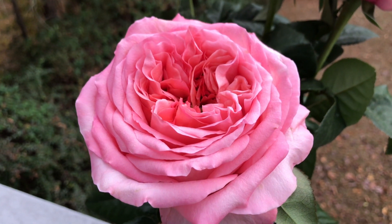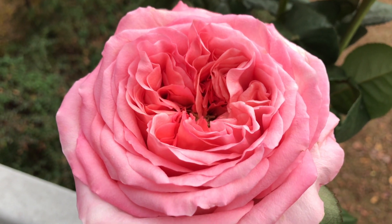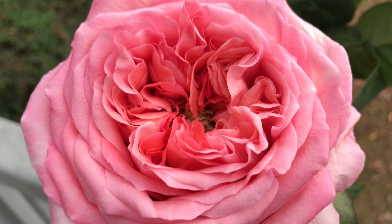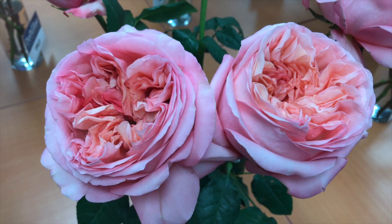We noticed some variation in our samples as far as how each rose opens, but it's amazing to see how it performs. There aren't really any suitable substitutes to make mention of, but as far as color, it's probably pretty close to an engagement.